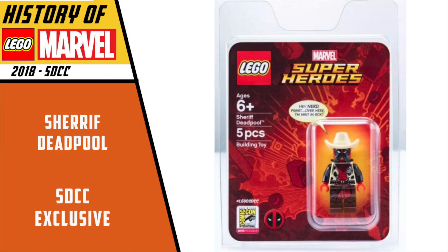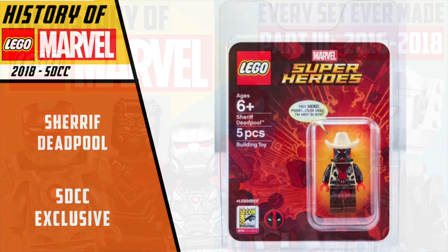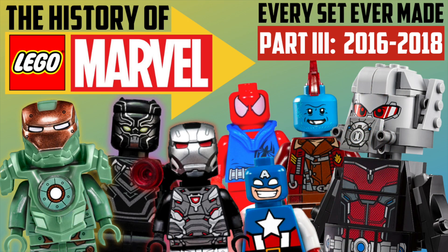We had one more San Diego Comic-Con exclusive this year — Sheriff Deadpool. This is a really cool one, and I think this is the way that San Diego Comic-Con figures should be handled all along: give us some goofy different versions of characters that would be cool to have but aren't gonna leave massive holes in your collection if you don't get them. And with that, that brings us to the end of part three of the history of LEGO Marvel, covering the years 2016 through 2018. I want to know which of these three years you think was the best — drop a comment down below. I'll be working on part four, covering 2019 through 2021, very soon. Don't forget to hit like and subscribe — thanks for hanging out and I'll catch you guys on the next video.